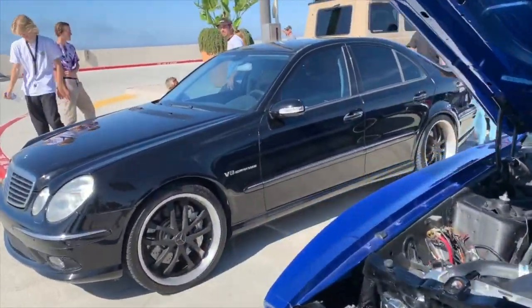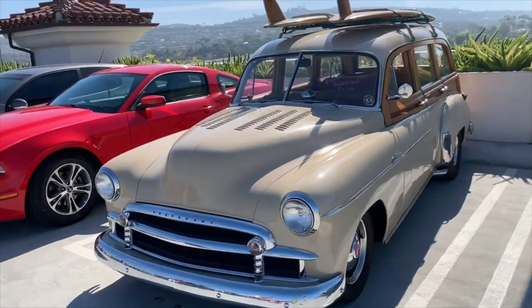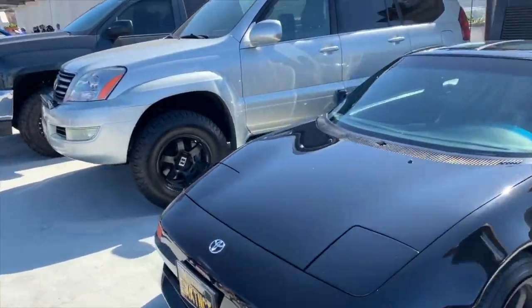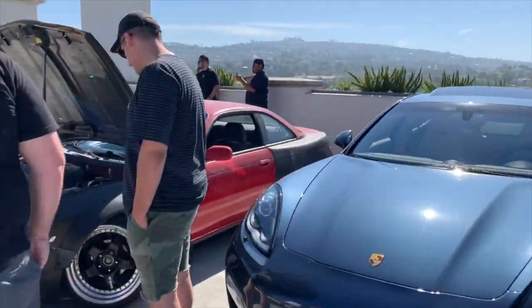Mustang and a Nissan at the end here. Lexus, BMW, classic Chevy Woody. Mustang. Golf. Toyota there next to a Lexus, next to a Silverado. Tough sounding Mustang going there. Porsche. Interesting custom front end on this thing. Interesting to hear that Mustang lumping like that.